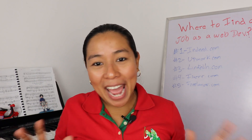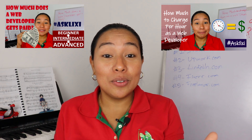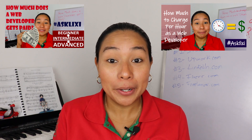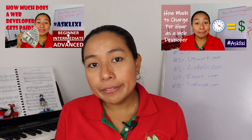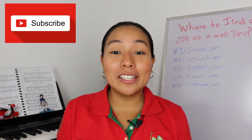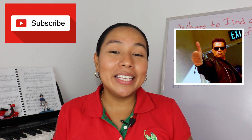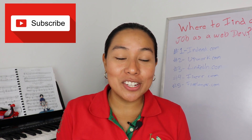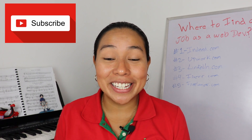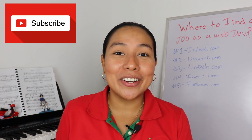Now, if you're not sure how much you should get paid, I have a video that provides you the yearly estimate earnings of a web developer, so I will leave the link in the description of this video. Don't forget to subscribe to my channel and hit the thumbs up if you like this video. Leave me your questions in the comment section below, because remember that you can always ask Lixie. Bye everyone, and see you again in another episode.